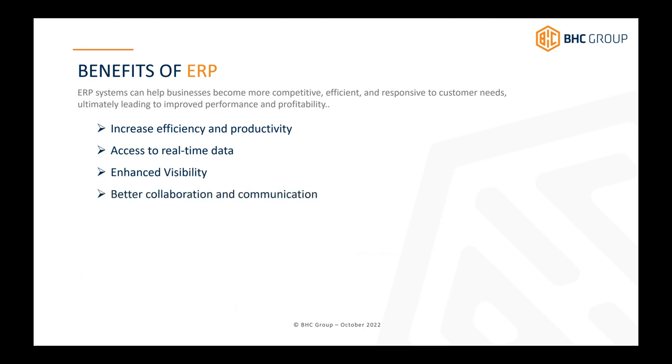Better collaboration and communication: ERP systems enable collaboration between departments by allowing employees access to the same data, to work more effectively and efficiently. It's important that everyone is looking at the same data set and relying on that same data set.